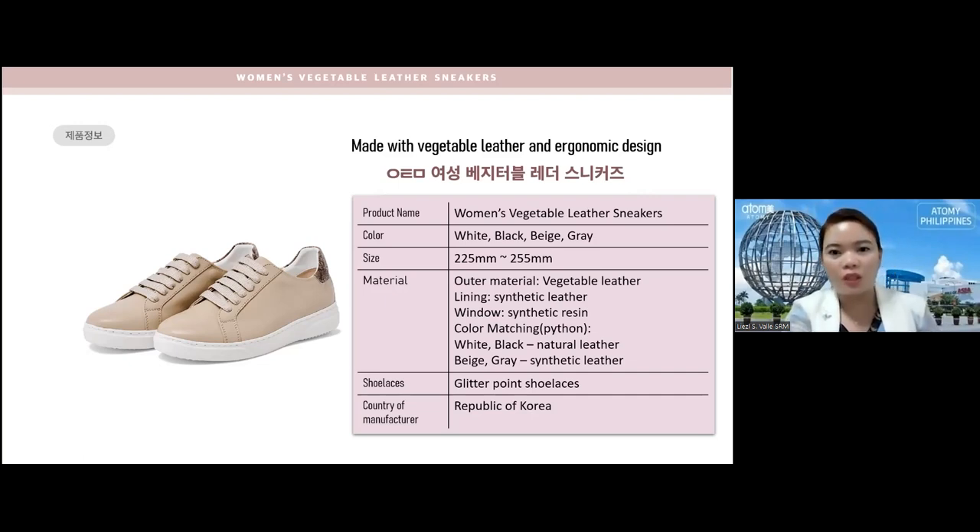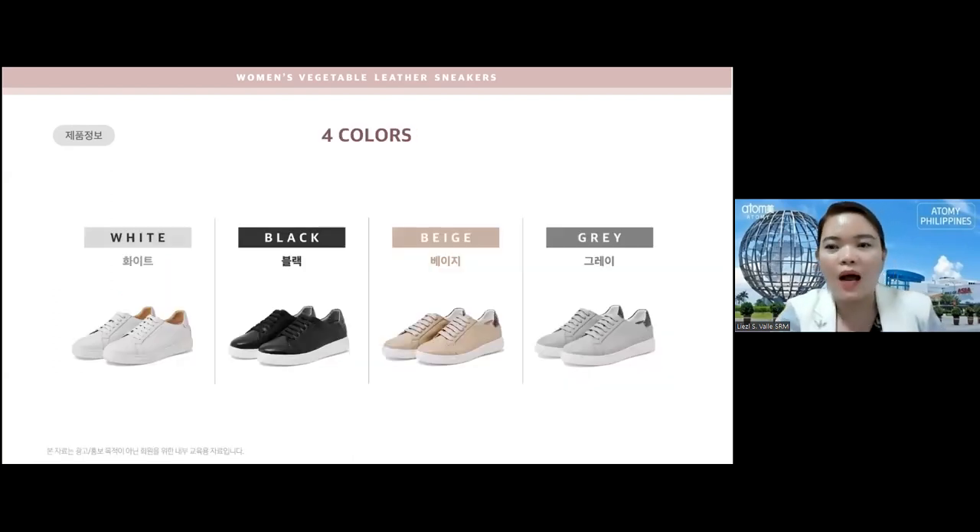There is a python-like design at the back, which makes it really stylish. The white and black versions are natural leather, while beige and gray are synthetic leather. The shoelaces have a glitter point, making them feminine. The manufacturer is made in Korea. As soon as it launched in Korea it was immediately sold out, and as soon as it was replenished on the website some of you already bought it.